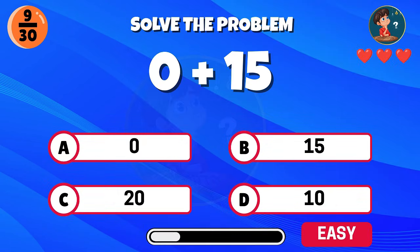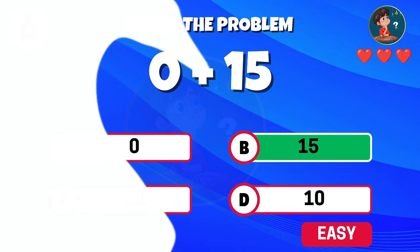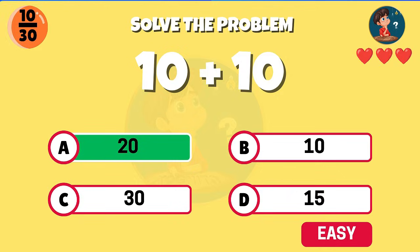What happens when you add zero and 15? Right, the answer stays 15. 10 plus 10 equals? Great job, the answer is 20.